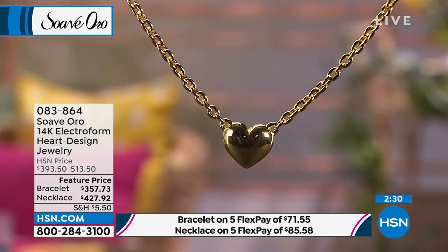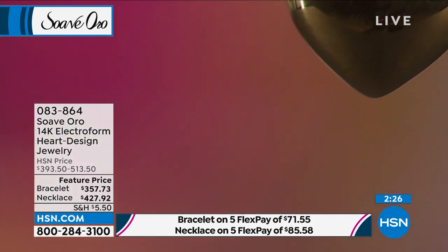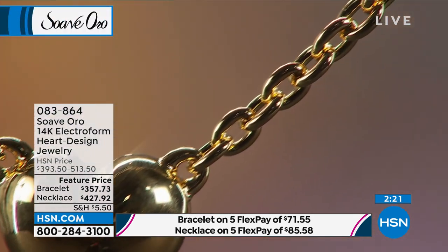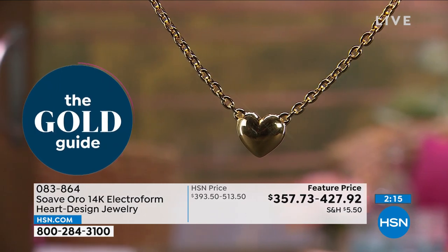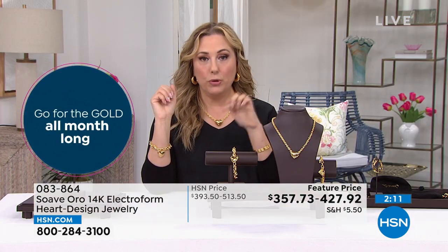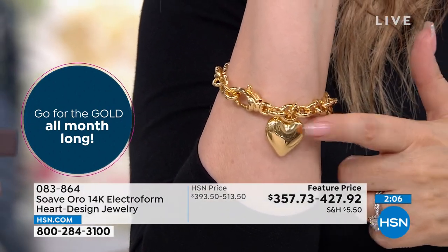Last call on the bracelet in the medium/large — literally just a couple left. Item number 083-864. If you want the medium/large in the bracelet, you need to be on the phone or going to hsn.com. If you put it in your basket, check out now because this is going to sell out in the medium/large.